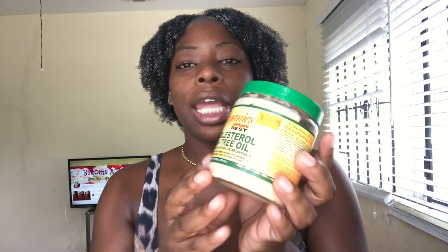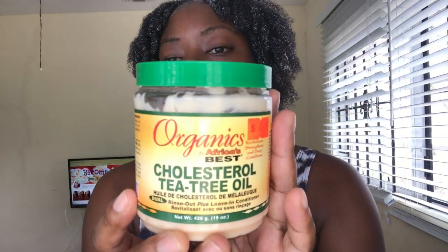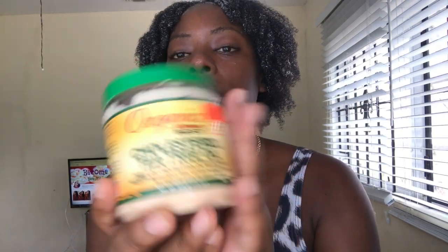I also use Africa's Best Organics cholesterol tea tree oil as a leave-in conditioner. I use a lot of this because I only do a dry-and-style on my hair once a year, so I have to use many products to make sure I don't get heat damage. The tea tree oil already contains oil so I didn't add any extra oil to my hair because I didn't want my hair to be greasy and weighed down when blow-drying.